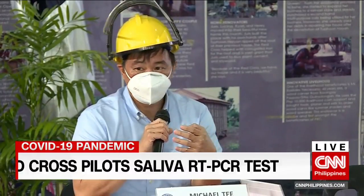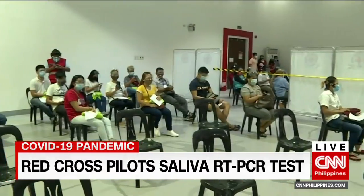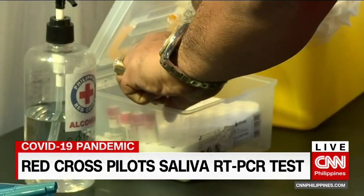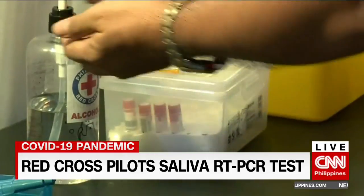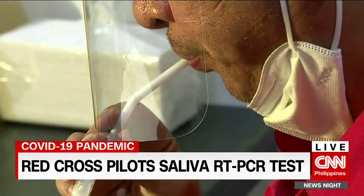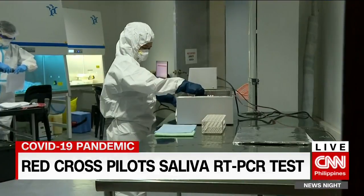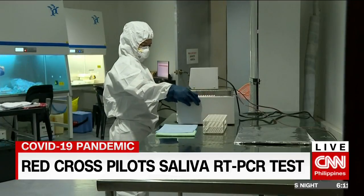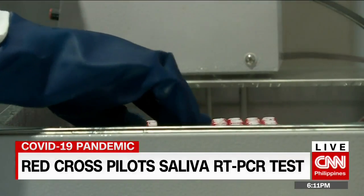But Dr. Michael T. clarifies the saliva test can substitute but not replace a swab test. Much like other types of tests, it has a specific use. Also, the Red Cross study only looked at using a specific machine, SANSUR, from China. Different machines and different reagents might need a different validation study.